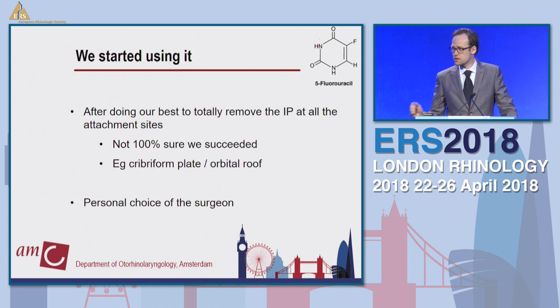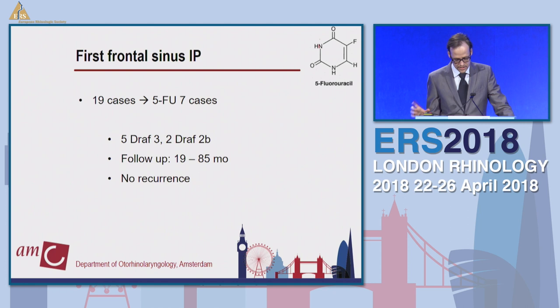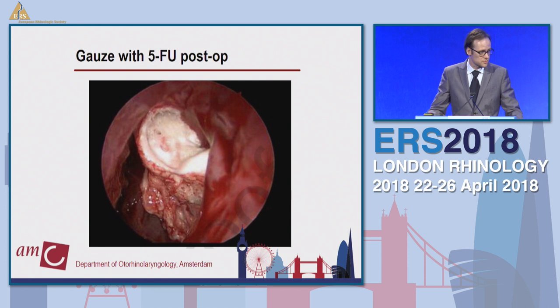We started using it, but only in selected cases — only after doing our very best to totally remove the inverted papilloma. We used it when we were not totally sure, for example if it was attached at the cribriform plate where you don't want multiple CSF leaks, or very far on the orbital roof in frontal sinus IP. It was really a personal choice of the surgeon. Initially we used it only in frontal cases — seven of the 19 frontal cases in that series — and had no recurrence. This is an image of the gauze inside a Draf 3 opening, smeared with the cream and left for two weeks.